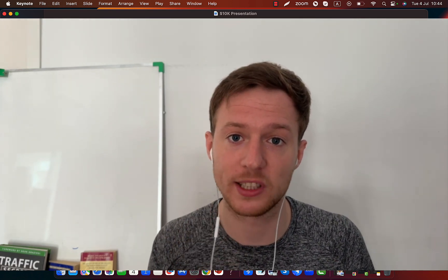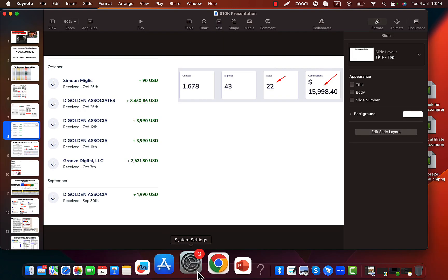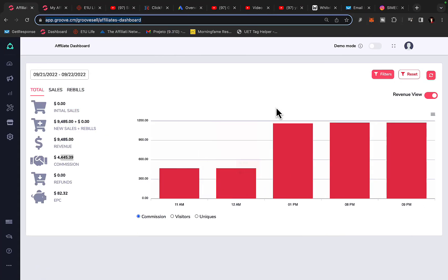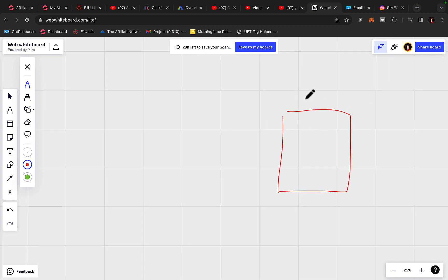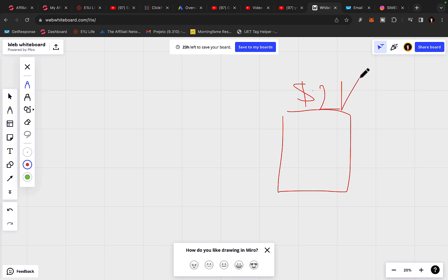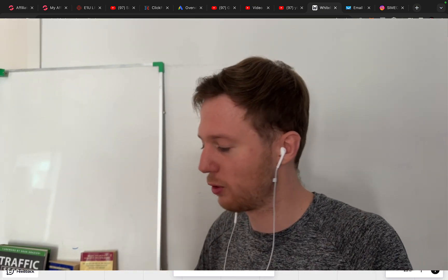I'm using two traffic sources: Google Ads and YouTube Ads, and I will show you exactly how to get started today. So let me show you what we are going to cover. Number one, we are going to find some high paying affiliate offers. I will show you what kind of products you should be promoting so you can make $10,000 per month. I always recommend you earn at least $1,000 to $2,000 commission per sale, because if you're only earning $100 commission per sale and you want to go from zero to $10,000 per month, it will literally take you hundreds of sales.